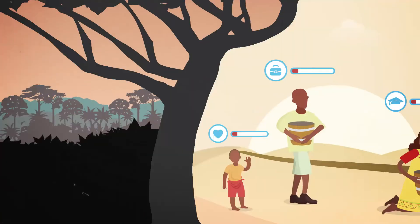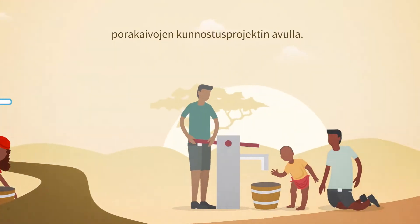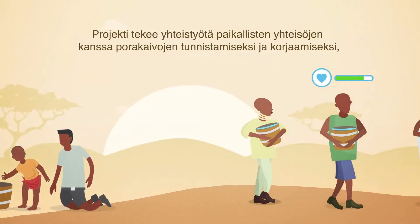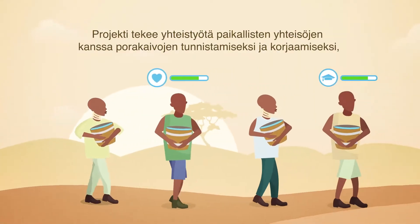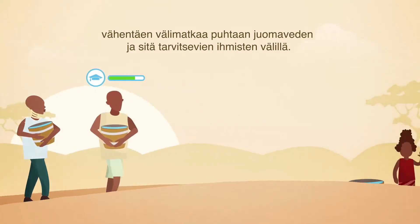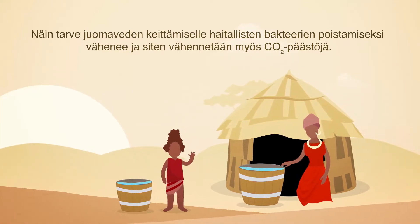In Uganda, we're repairing boreholes to deliver clean drinking water through our Borehole Rehabilitation Project. The project works with local communities to identify and repair boreholes, reducing the distance between clean water and the people who need it and eliminating the need to boil contaminants from the water, in turn eliminating emissions.